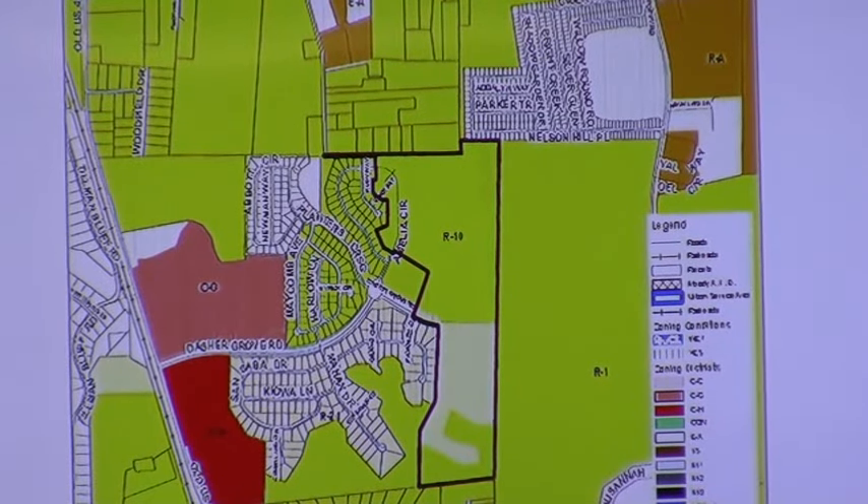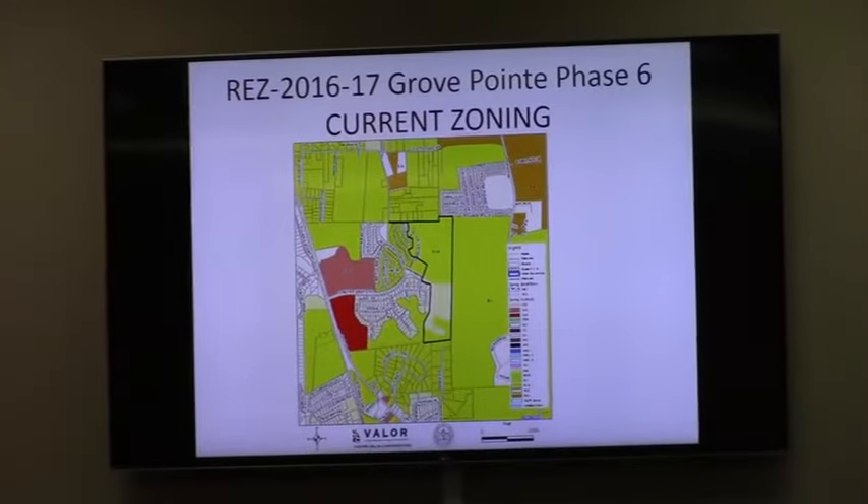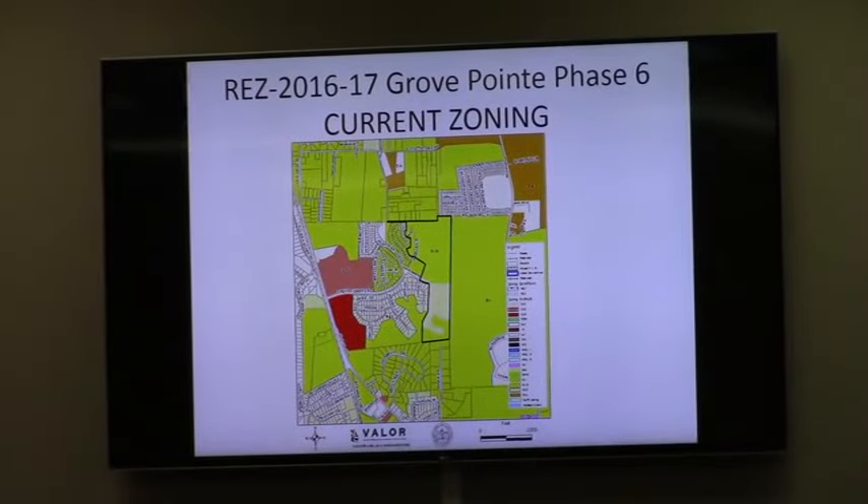They've submitted the request. Based on the preliminary site plan we've seen from the property, they exceed R-10 standards, but they do seek that zoning so that some of the lots can go below that half-acre lot size. They actually requested to rezone a much larger area so they can take in some of those smaller R-1 snippets to the east, north, and south.